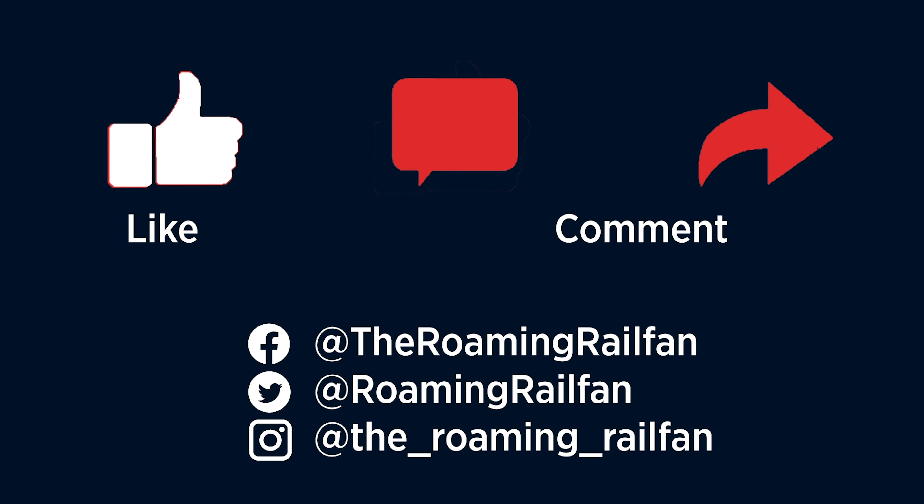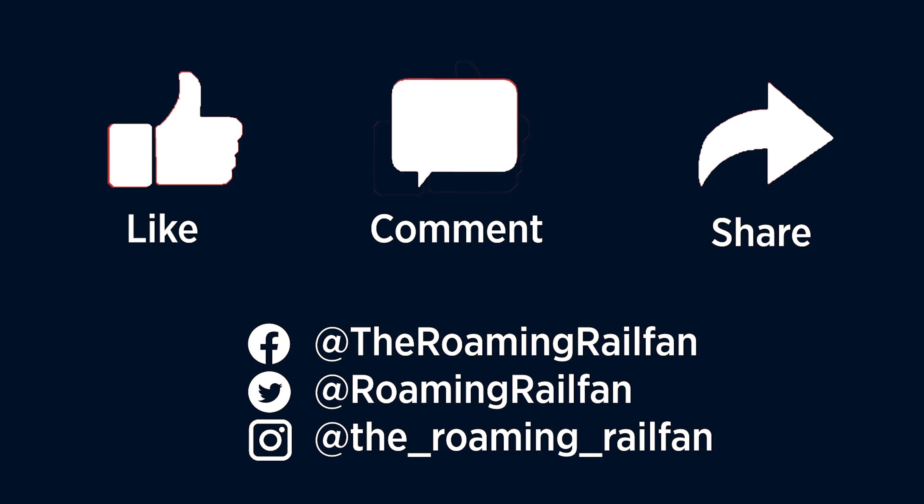Thanks for watching — be sure to hit the like button and subscribe, and also check out my social media pages.